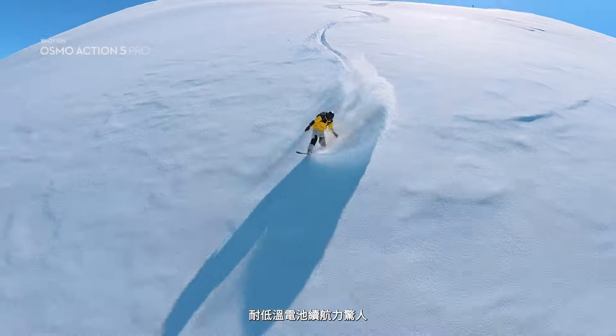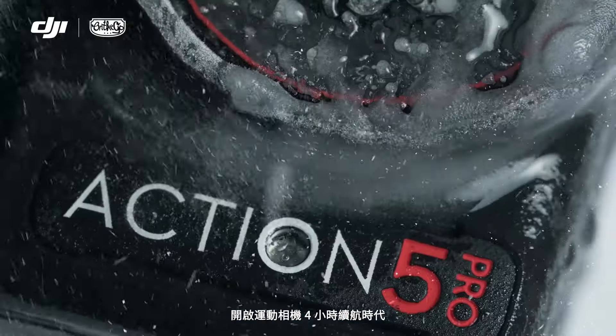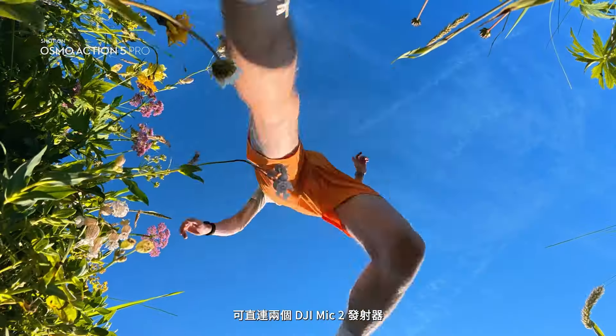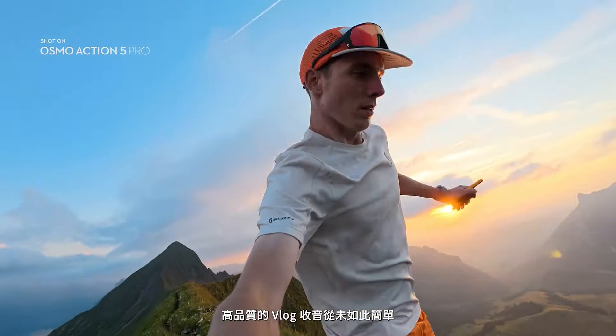A new cold-resistant battery lasts even longer, with its extended 4-hour battery life. Connect directly to two DJI Mic 2s using Osmo Audio — whether far away from the summit or right there on the go — making vlogging easier than ever.